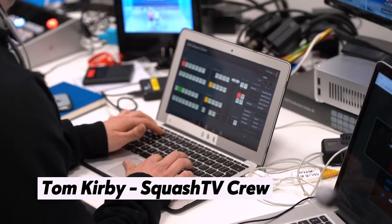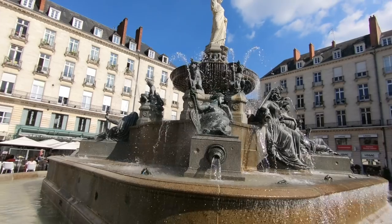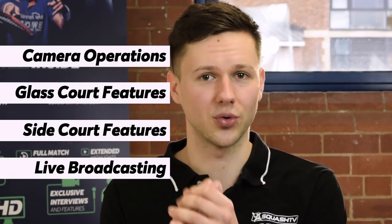My name's Tom Kirby and I'm part of the Squash TV production crew. My job is to help set up the cameras and operate some of their broadcasting equipment during their live events. For this documentary I'll be focusing on the Squash Denon tournament in France back in September 2018. This is more of a personal project as opposed to a PSA affiliated production, and I'll cover aspects such as camera operations, glass court features, side court features, and how we actually broadcast the event.